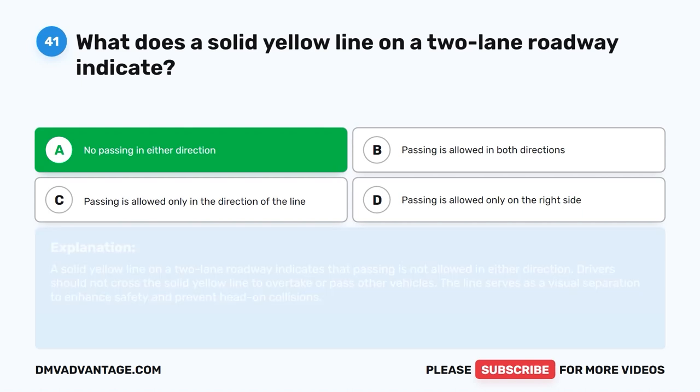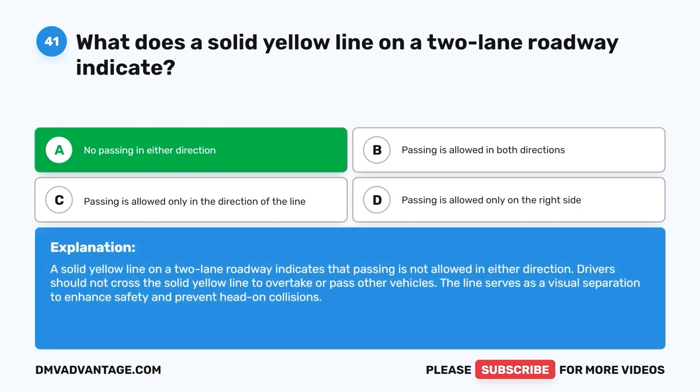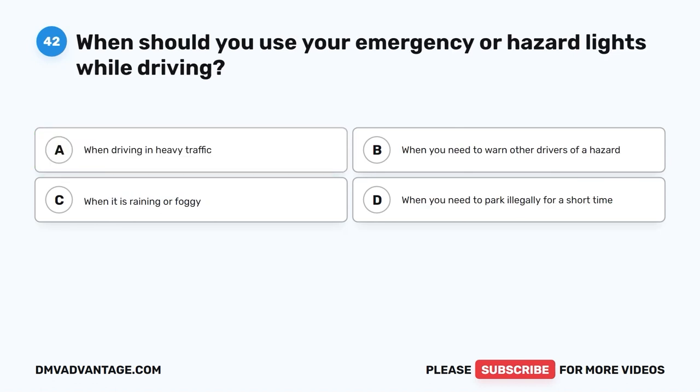The correct answer is A: No passing in either direction. A solid yellow line on a two-lane roadway indicates that passing is not allowed in either direction. Drivers should not cross the solid yellow line to overtake or pass other vehicles. The line serves as a visual separation to enhance safety and prevent head-on collisions.